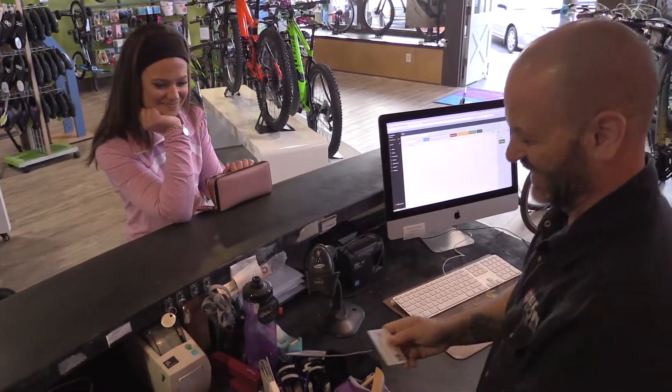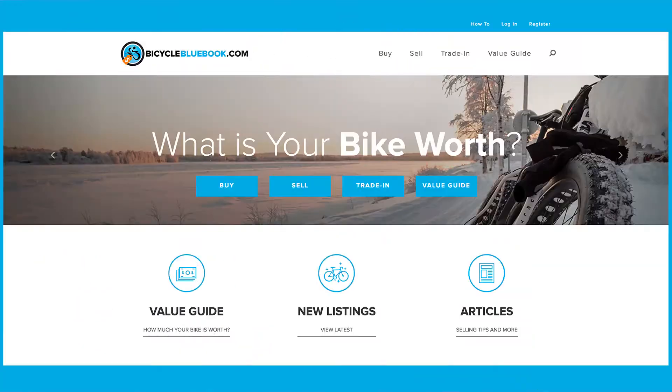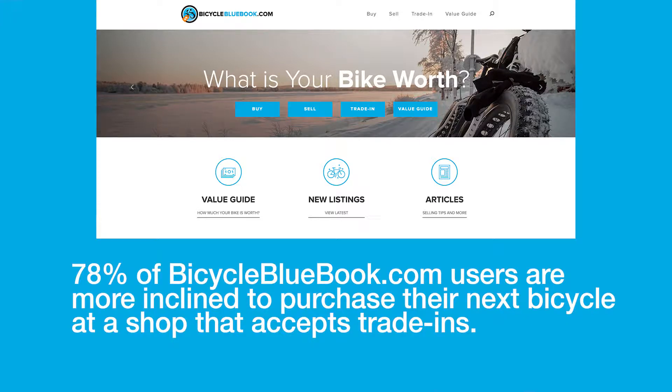The average cycling consumer wants to trade up. A recent BicycleBlueBook.com website survey has shown that 78% of users are more inclined to purchase their next bicycle at a shop that accepts trade-ins.